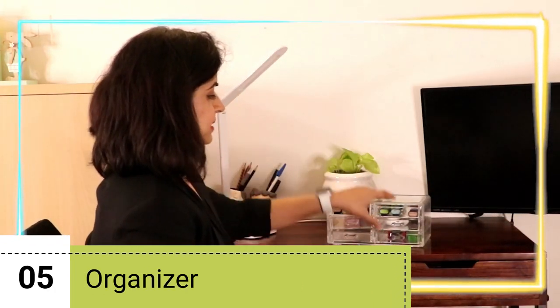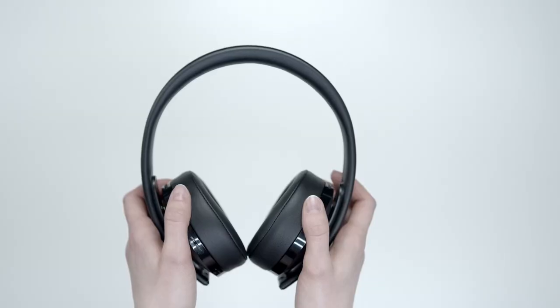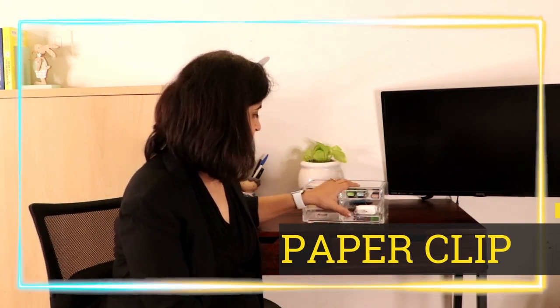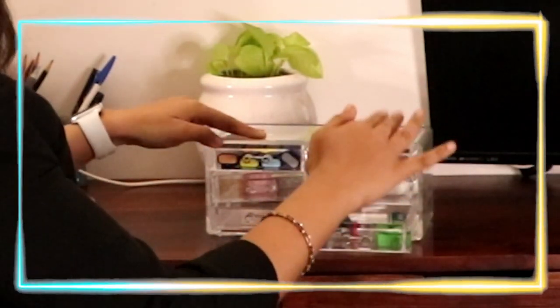Let's move on to this desk organizer, which I bought from Amazon — I'll leave the link in the description box below. I find it very useful because I can store many small items and see exactly what's available to me. I have highlighters, noise-cancelling headphones (economical option also linked below), paper clips, a stapler, an eraser, and a sharpener — all neatly stored here.